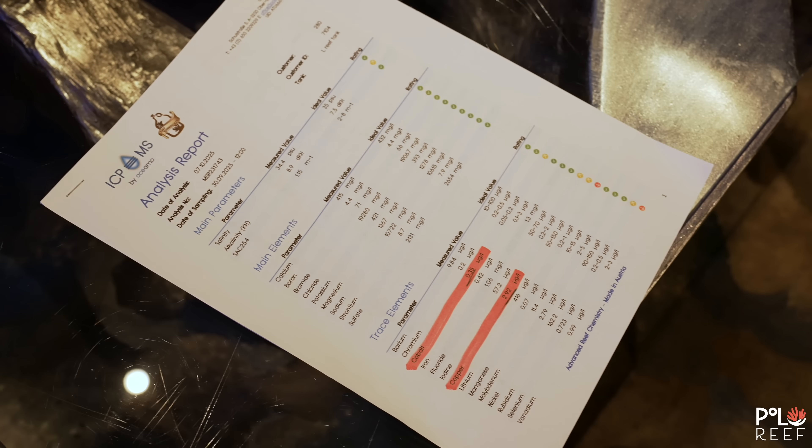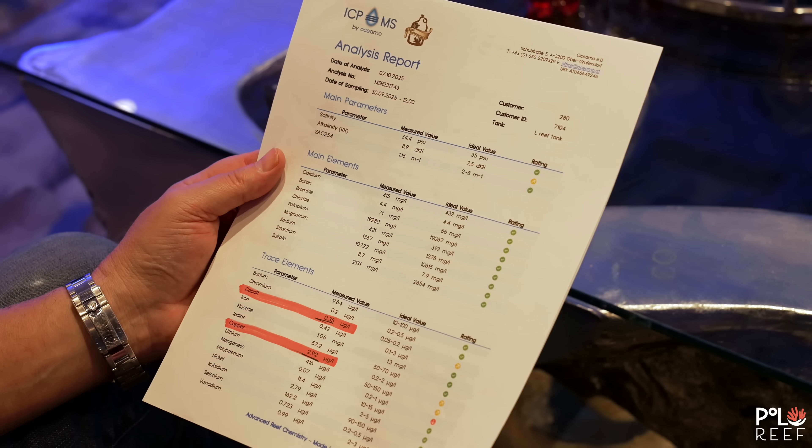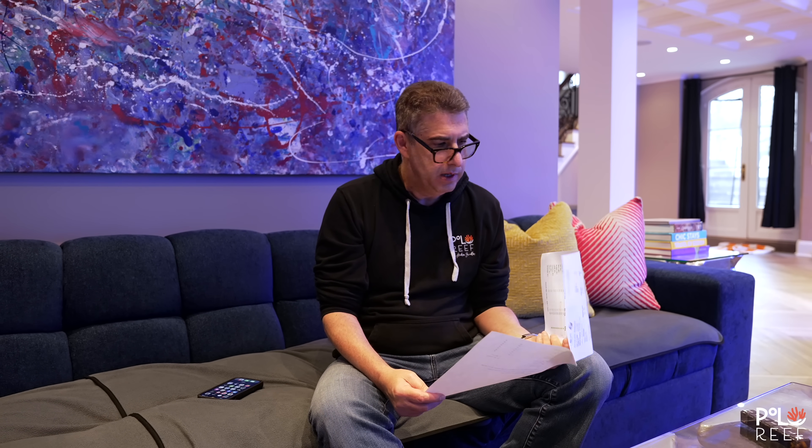With multiple projects done and the day coming to a close, Andrew receives the latest ICP test results. The metals still continue to haunt Polo Reef. The copper keeps climbing — up to three — cobalt's on the high side, and even with water changes, the copper keeps going up. Where is it coming from? Andrew and Joe discuss the results, wondering about the copper levels in the 280-gallon system.